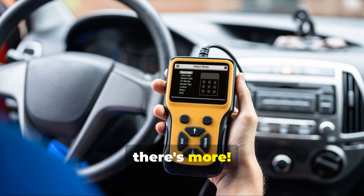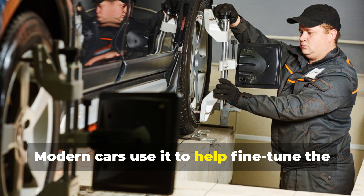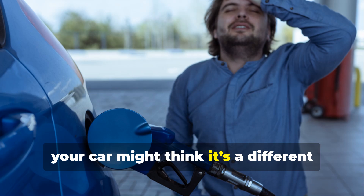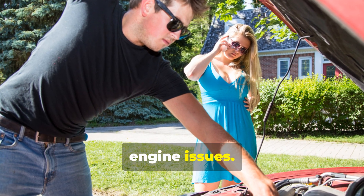But wait, there's more. This sensor also impacts your engine's performance. Modern cars use it to help fine-tune the air-fuel mixture, ensuring optimal efficiency and emissions. If the sensor's off, your car might think it's a different temperature outside, leading to poor fuel economy or even engine issues.